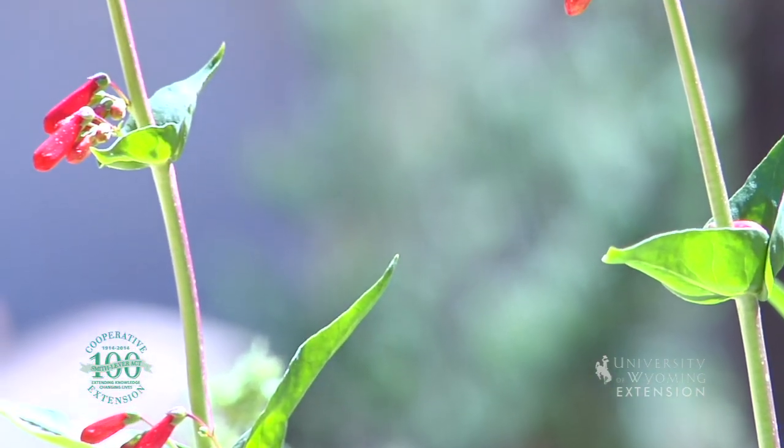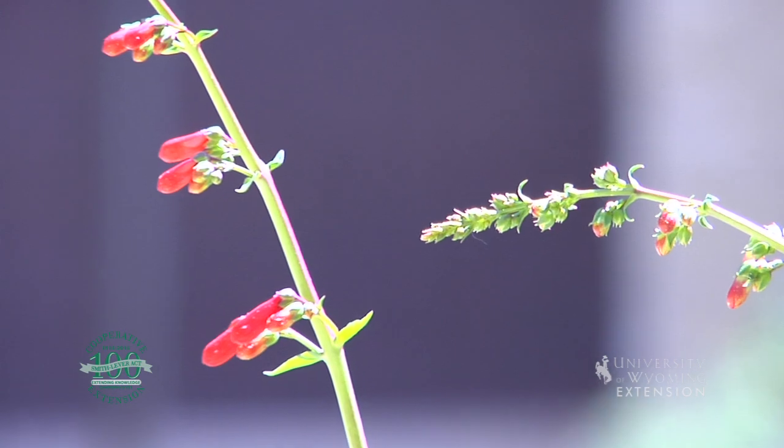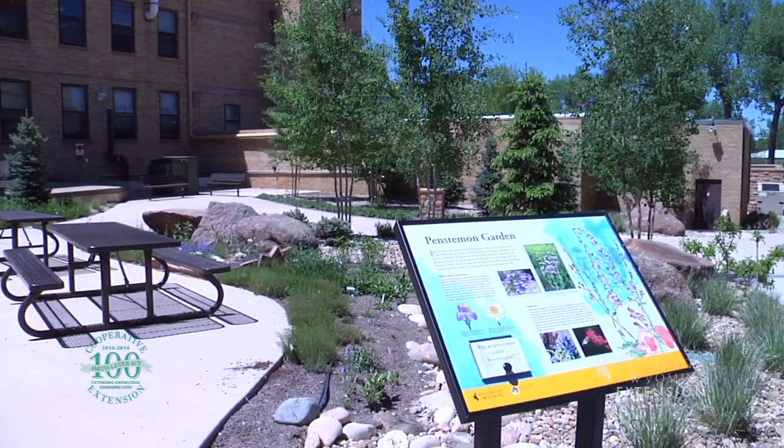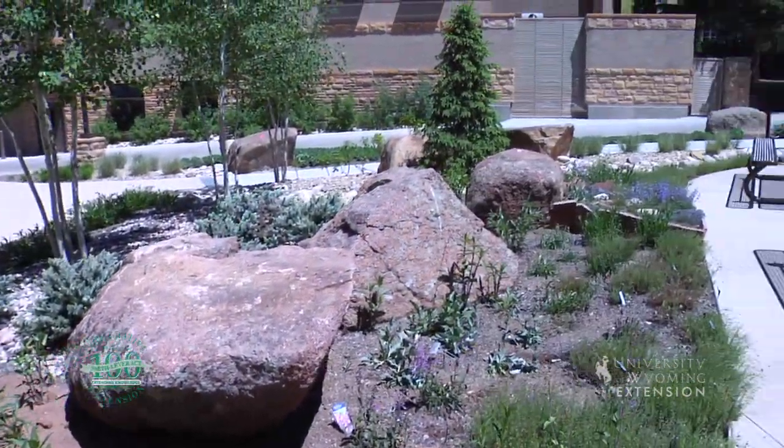Penstemons can grow in a variety of soils, even areas that seem quite inhospitable and harsh. Penstemons are also a popular garden ornamental around the world. With the proper conditions, this plant is known to survive with relatively little care.